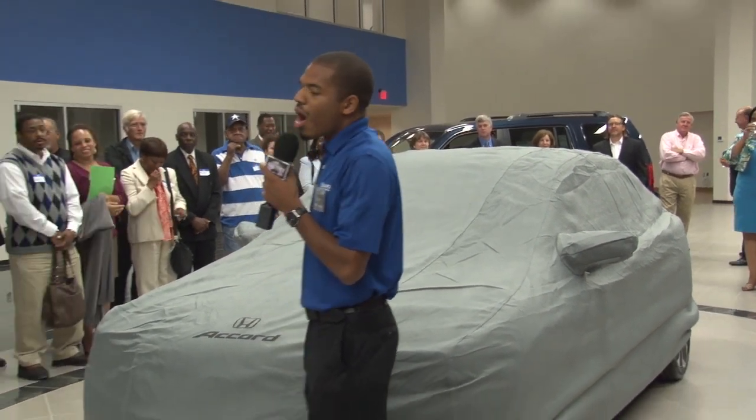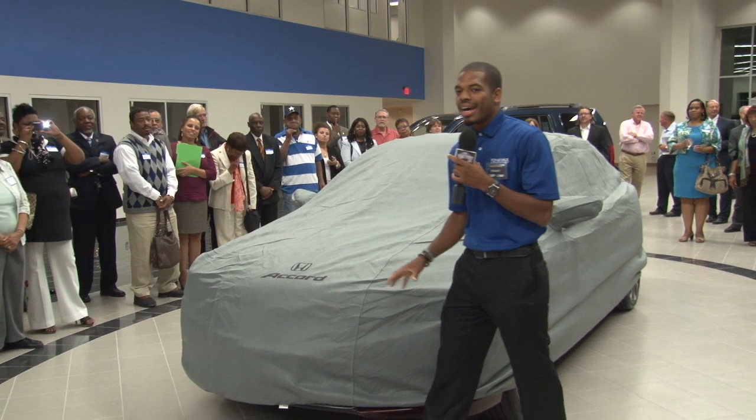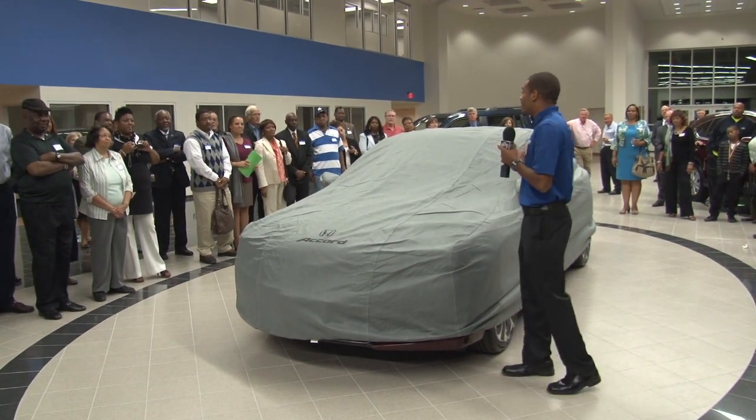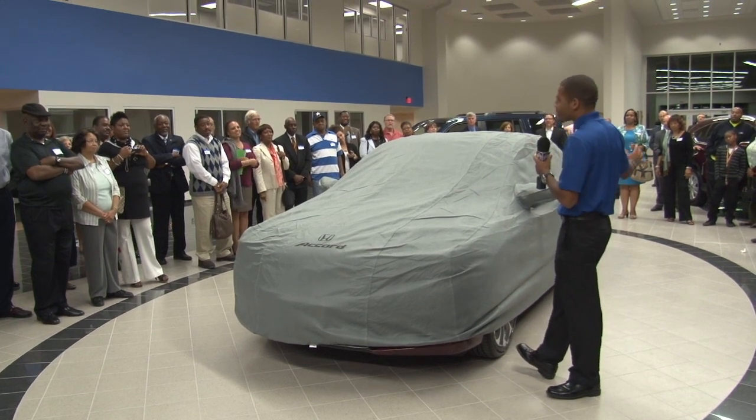Now, this is the all-new redesigned 2013 Accord. It's what everybody's been waiting for, and if you can't tell I'm excited, I don't know what's your problem.